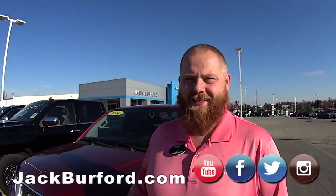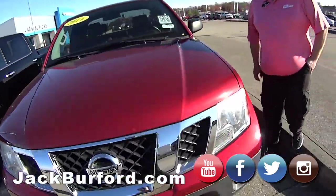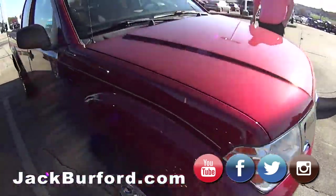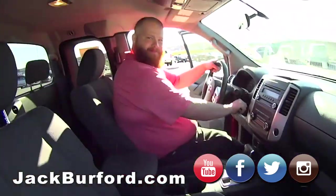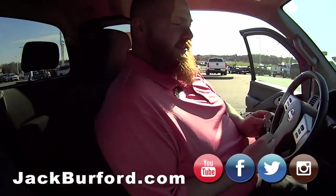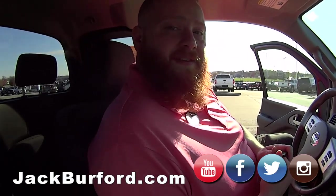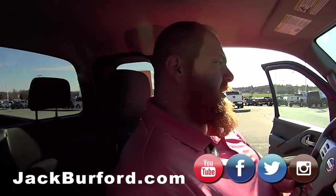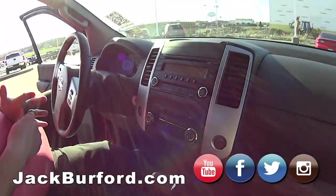We've got a 2014 Nissan Frontier. We're inside this 2014 Nissan Frontier — this is a great little truck. It's right under $8,500. Stock number is 3308. It's a four-cylinder automatic.